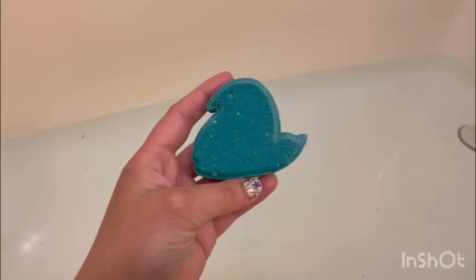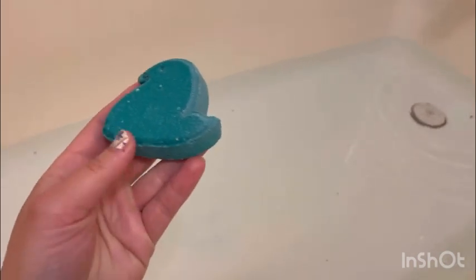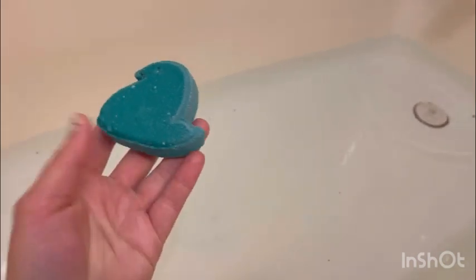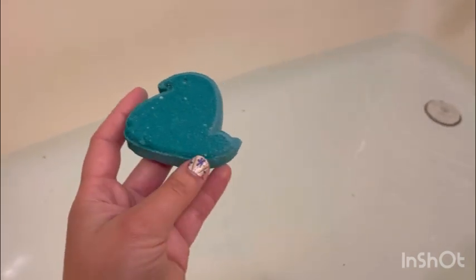Hi guys, welcome back to my channel! Today I'm doing a review from Sweet Bath Co, and this one is the Sweet Birdie prize bath bomb — the blue one. They still don't have the purple one, which I'm waiting for them to come out with.